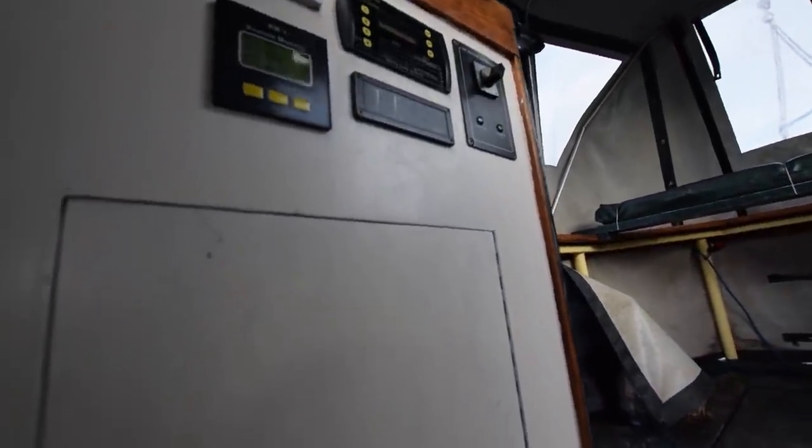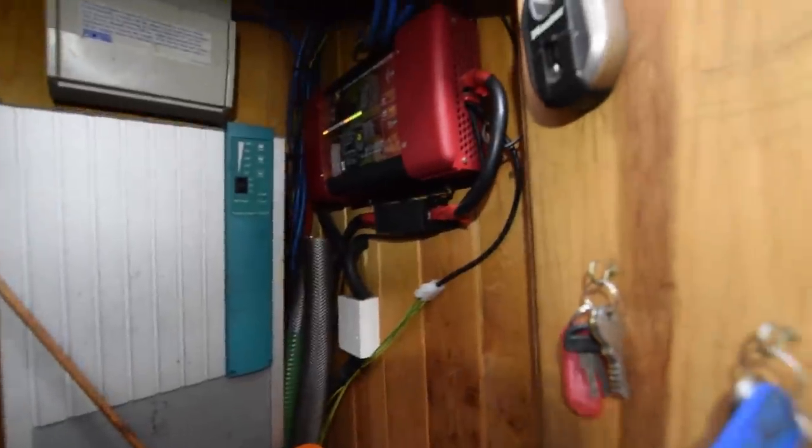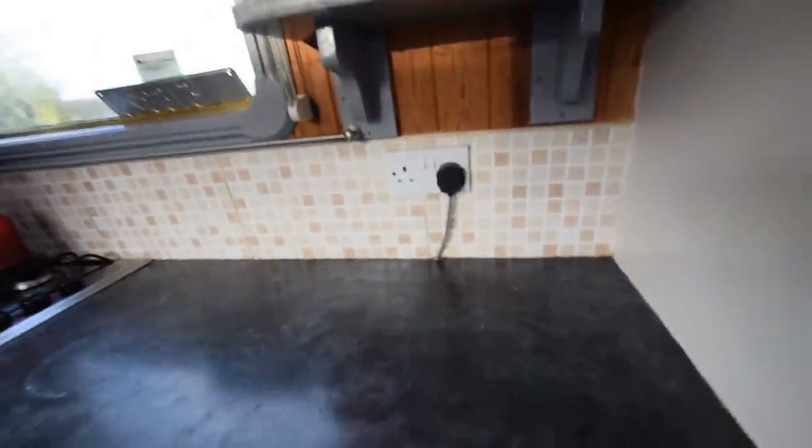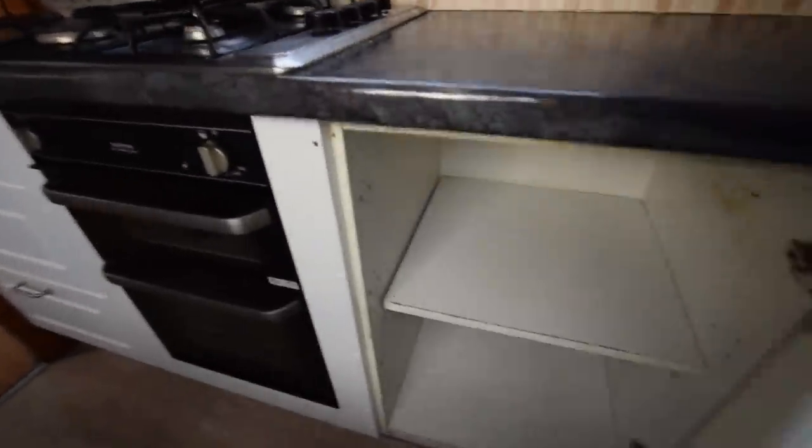Fuse isolation switches in there and over here, and various other electrical bits. Here's the inverter — that's a Mastervolt two and a half kilowatt inverter, so plenty of 230-volt supply. The fridge here is new — new this year — it's an Ice King 230-volt.